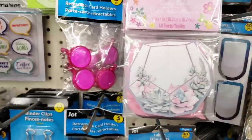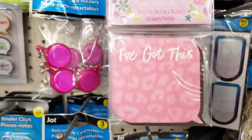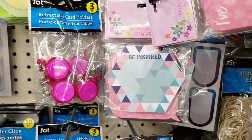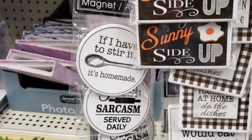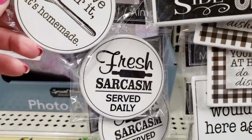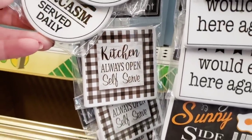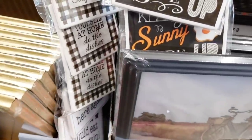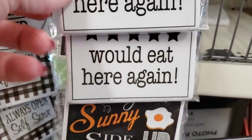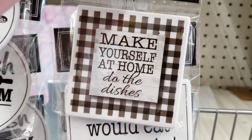I'm going to show you all the different sticky notes they had. They had four total. They also had some new magnets — 'Fresh sarcasm served daily' — I love it. And that one too, so funny. 'I used to cook every day of the week except Tuesdays' — well, not anymore. Pretty much retired from cooking, unless it's spaghetti or macaroni and cheese.